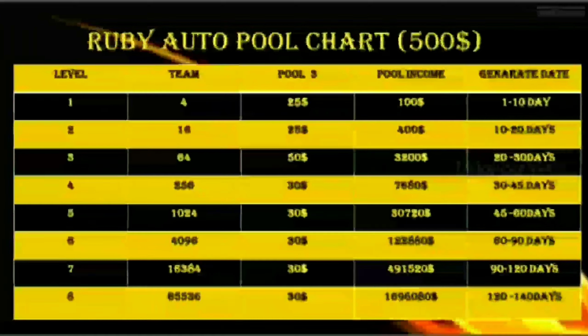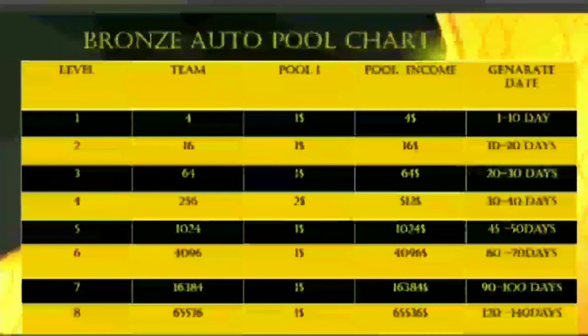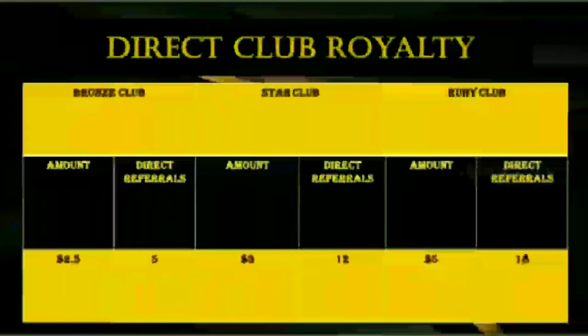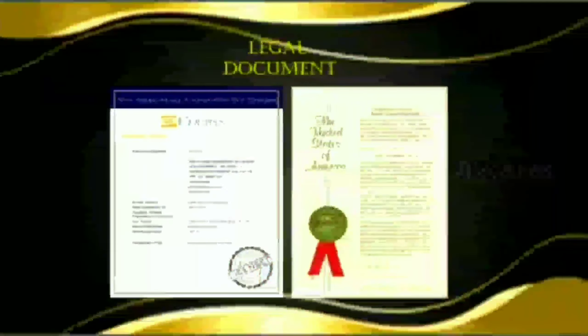You can get free AD. So where is the idea of providing income in this company? Please contact us in the description below. Thank you friends.